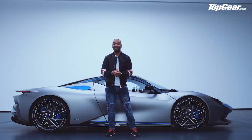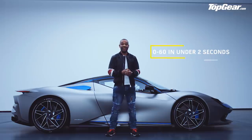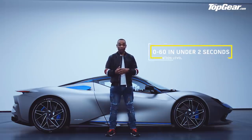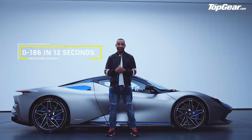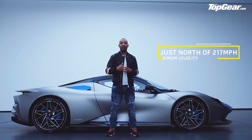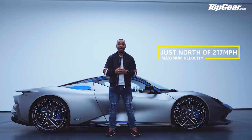Pininfarina are saying acceleration is going to be savage. 0-60 in under two seconds — that's F1 level of acceleration. 0-186 miles per hour will take 12 seconds, quicker than a McLaren Speedtail, and it will have a VMAX just north of 217 miles per hour.